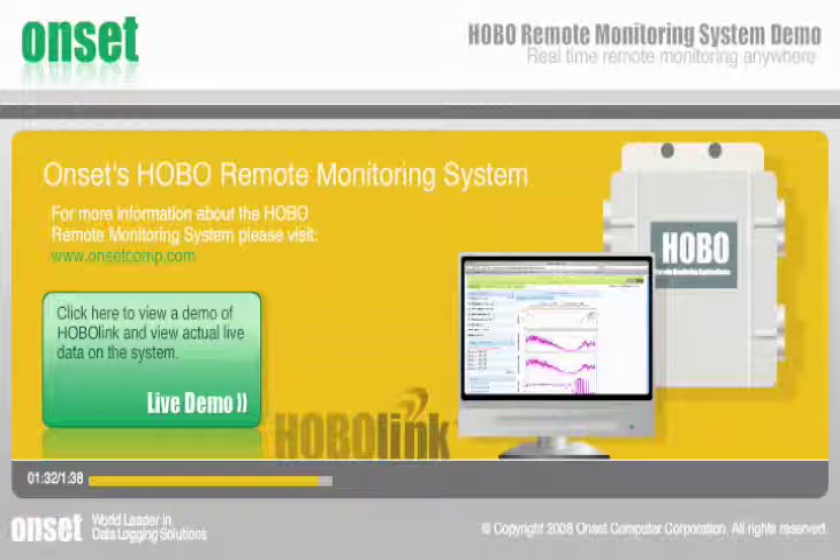View actual live data on the system by clicking on the HoboLink logo right now.